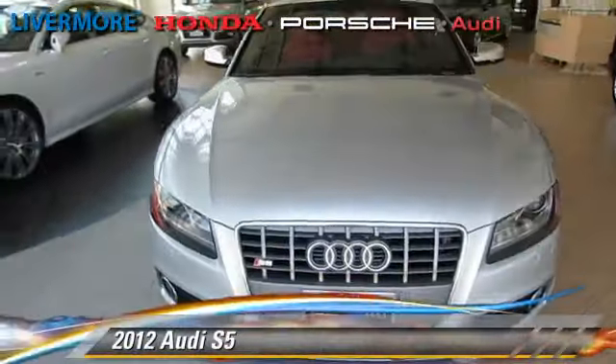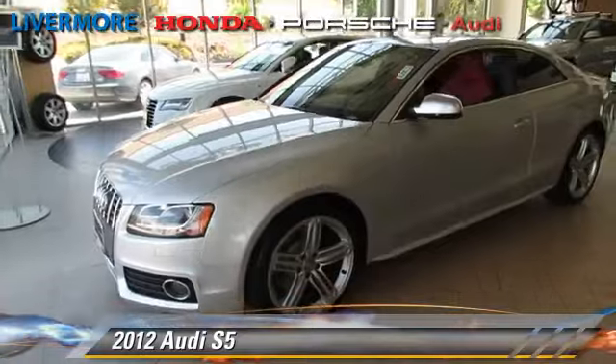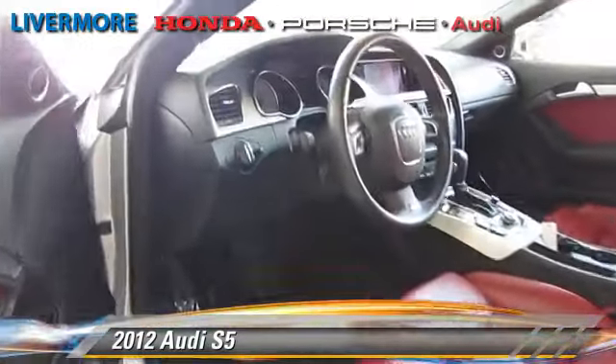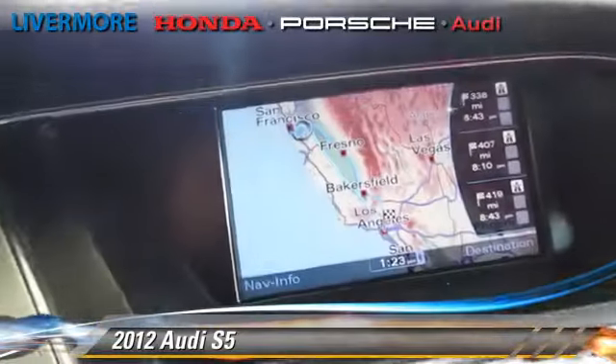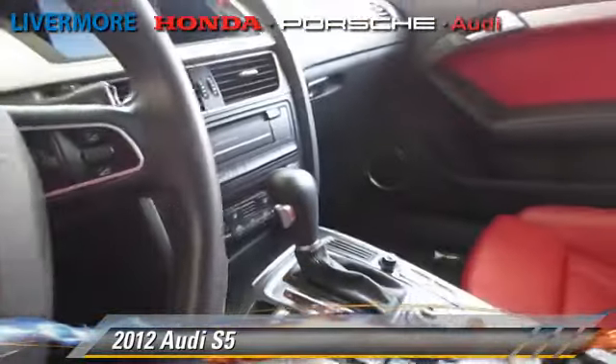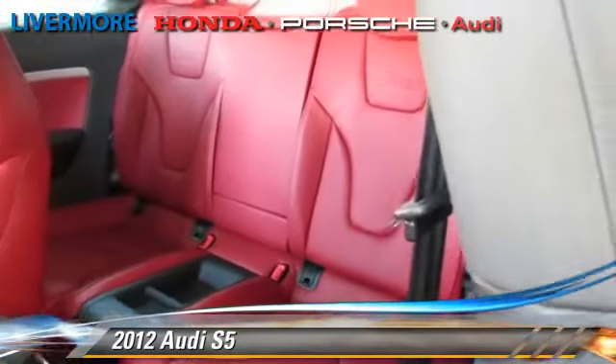Powered by a 4.2-liter V8 engine with a 6-speed automatic transmission, this vehicle, with fewer than 15,000 miles on the odometer, gets up to 24 miles per gallon. This Audi features a CD player, power windows, and alloy wheels.